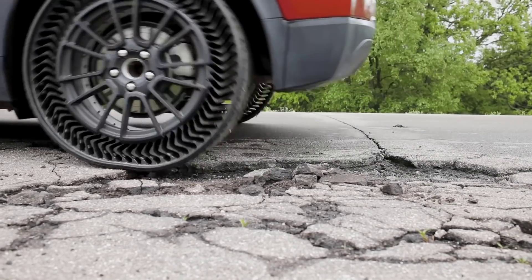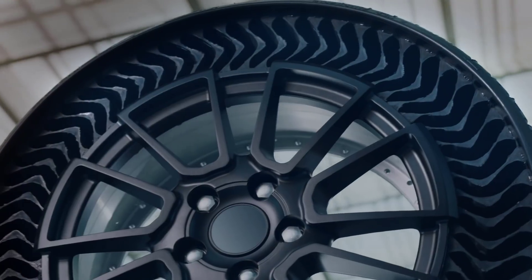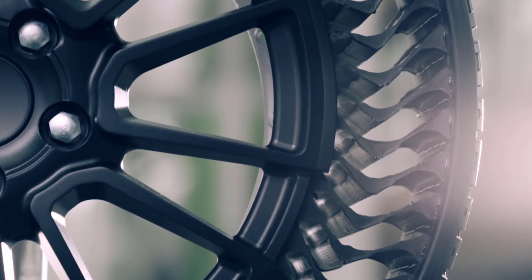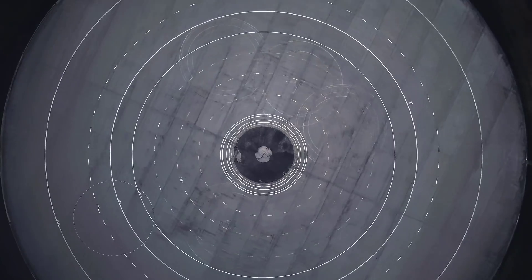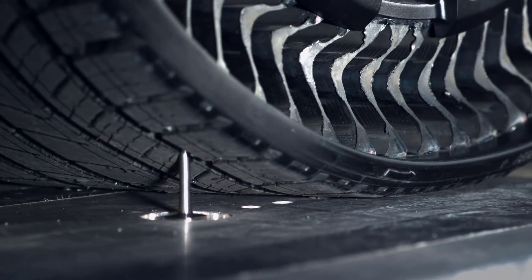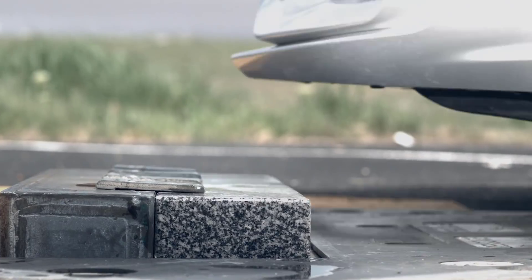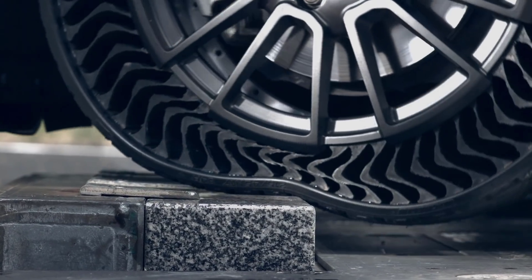Airless tire technology has several benefits both for the vehicle driver and for the planet. The tires use less raw material in their production, they reduce the number of scrap tires from puncture or damage, they use less energy in their production, and they eliminate most irregular wear issues from over and under inflation. They also reduce dangers on the road from blowouts and sudden flats.